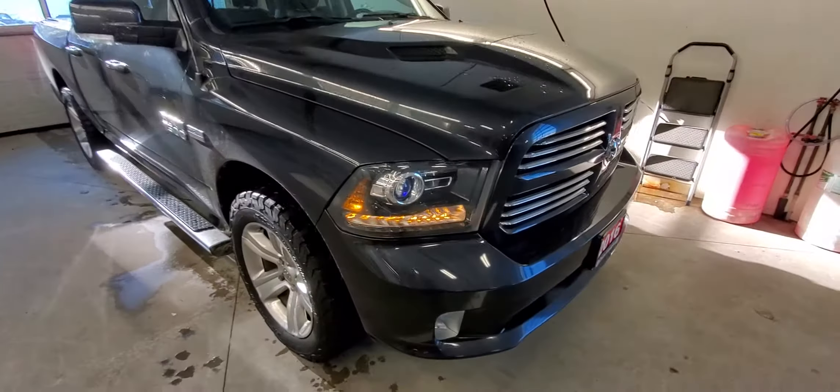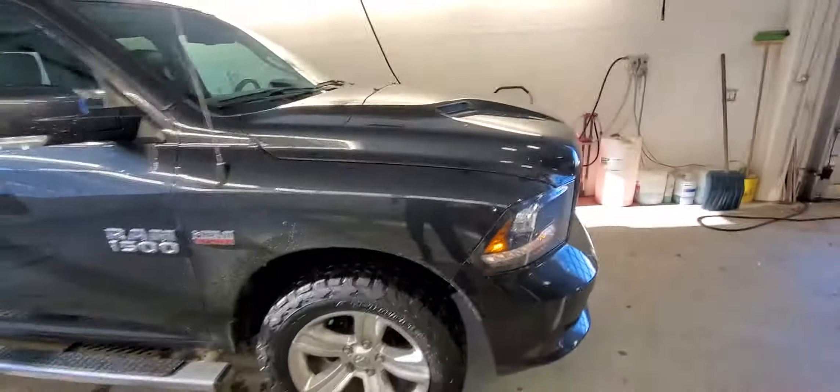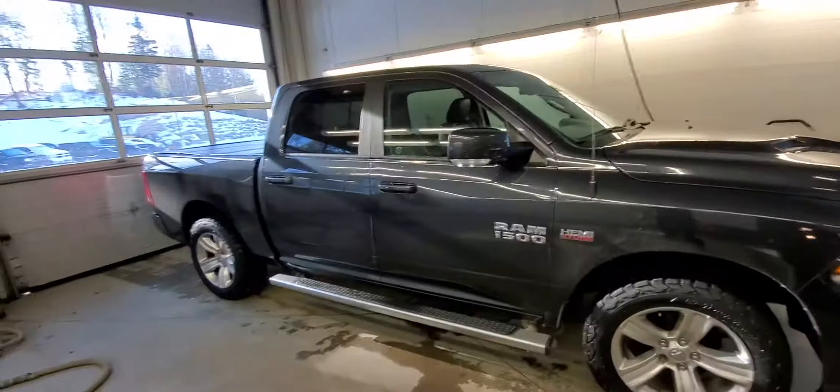There you go, Michael. I hope that gave you a better idea of the truck and the beautiful condition it's in. Let me know what you think.